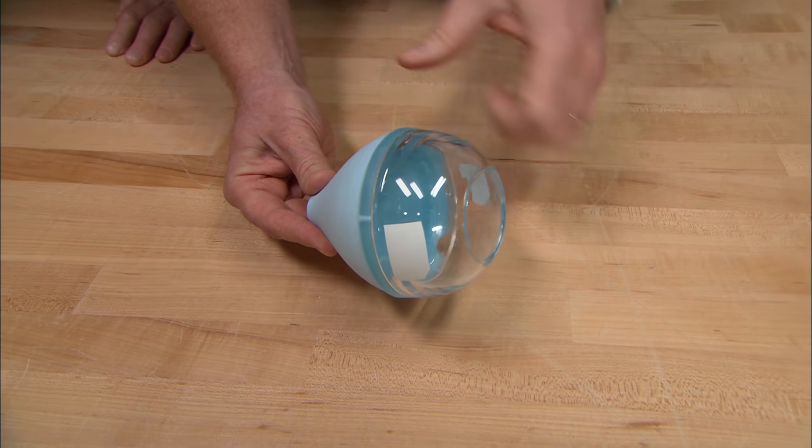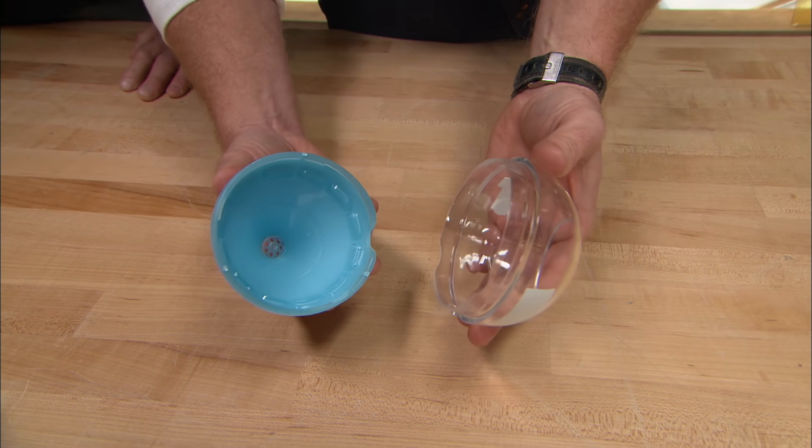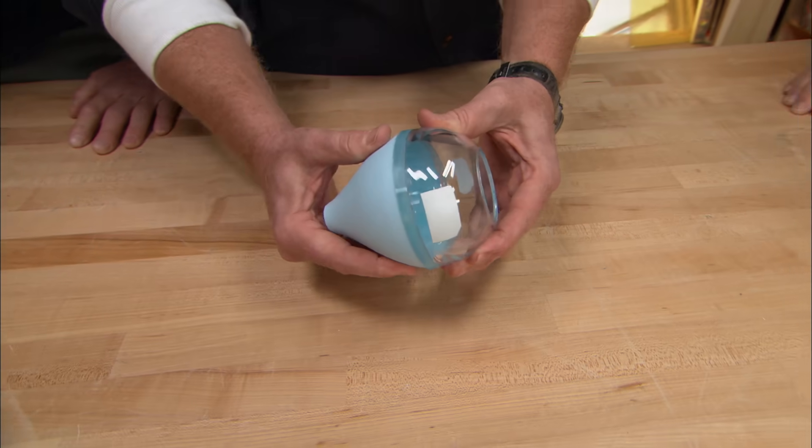Alright guys, here it is. It has a blue bottom, a clear top, it comes in two pieces. What is this?